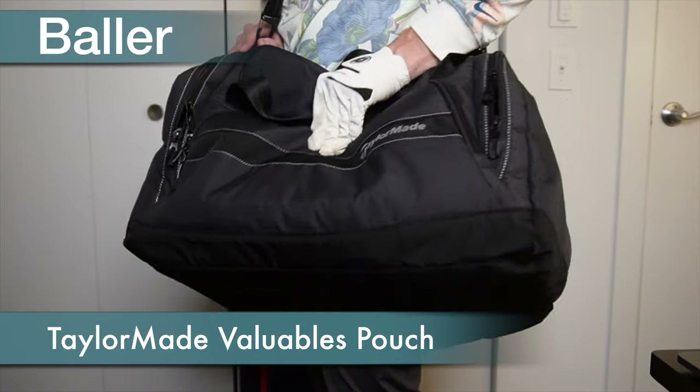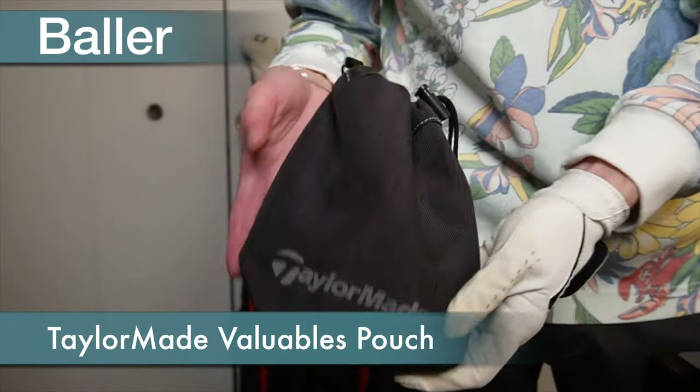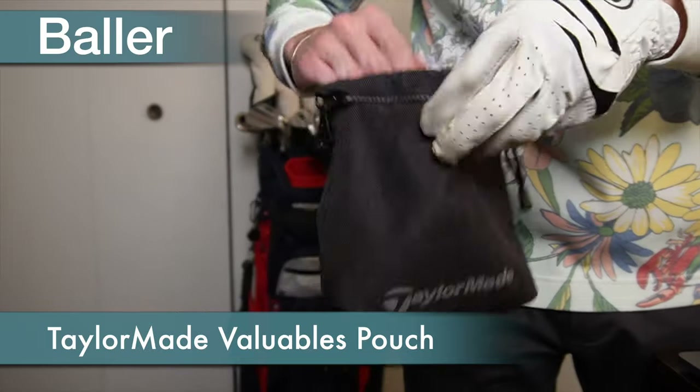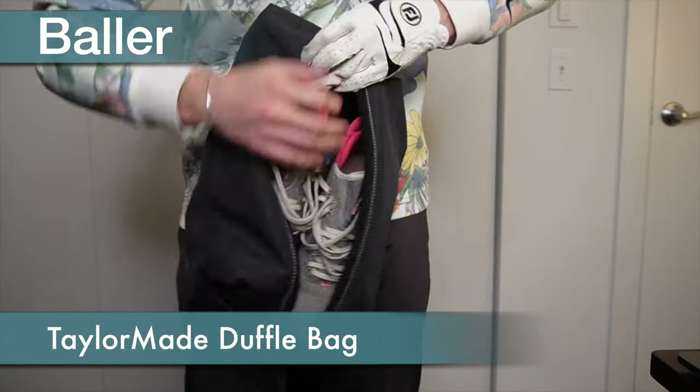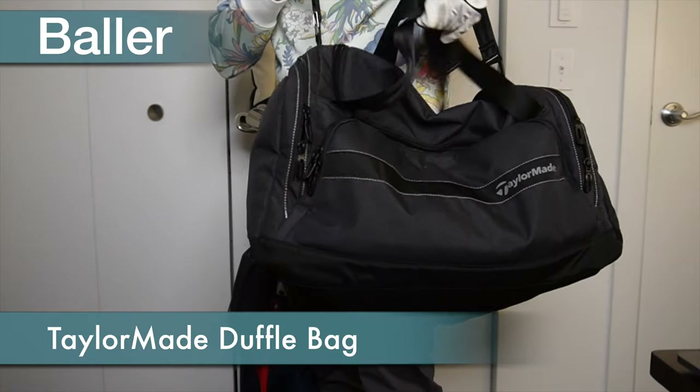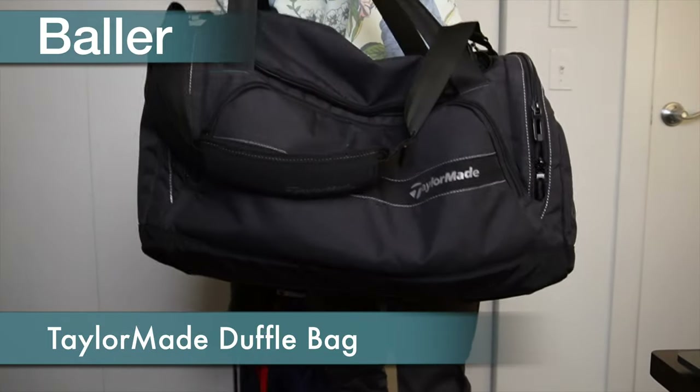The small pouch holds my iron tees and divot tool, the shoe bag holds my cleats, and the duffel bag holds extra balls, hats, first aid kit, and other random stuff.